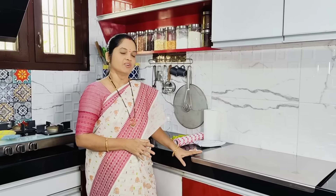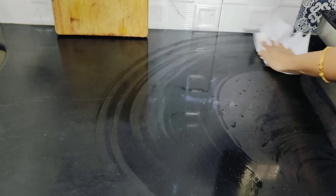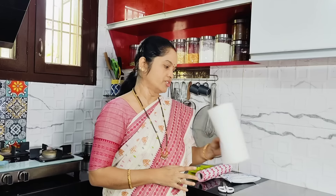Now, for any reason, you can use the tissue rolls inside the kitchen. When you need to clean the tissue rolls on the floor, after cleaning with the tissue rolls, you can clean the kitchen. The kitchen has been well used with this product.